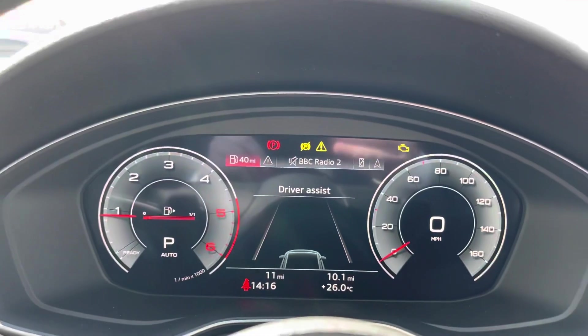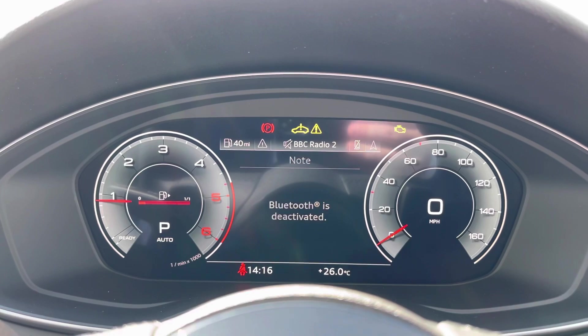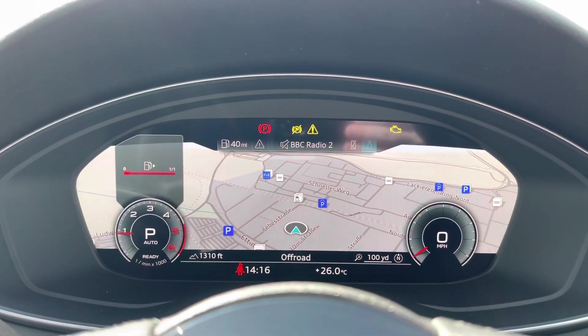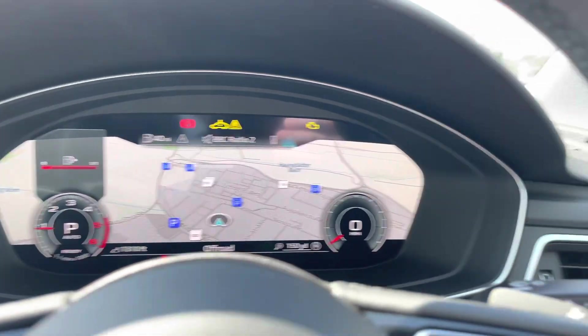As we take a look at the virtual cockpit display, you can see that it's easily customisable using those buttons located on the steering wheel. And as you can see, you can do things like get a nice wide view of the satellite navigation system.